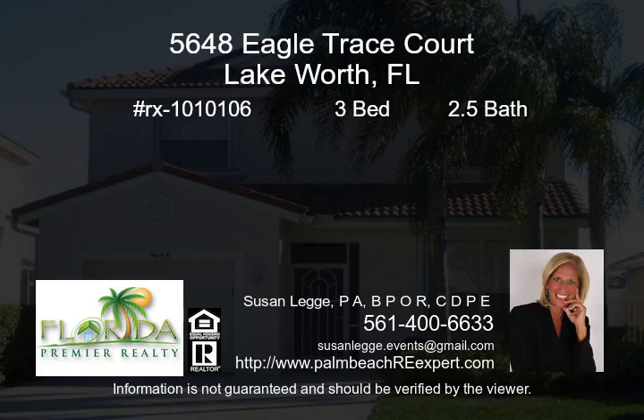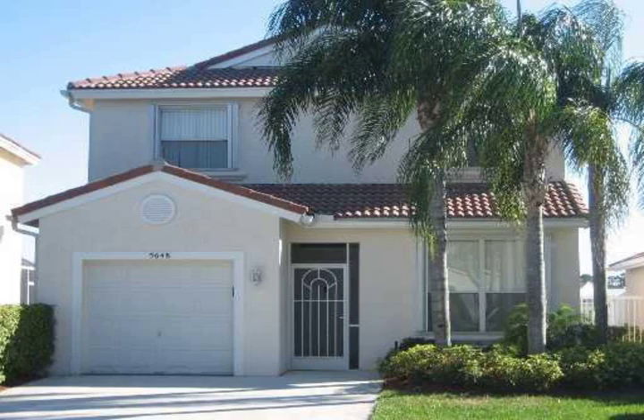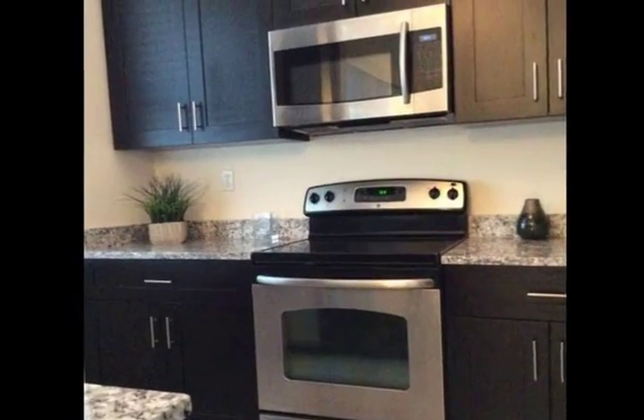Stunning, fabulous, newly updated three-bedroom, two-and-a-half-bath waterfront single-family home located in one of Palm Beach's sought-after non-equity golf communities.